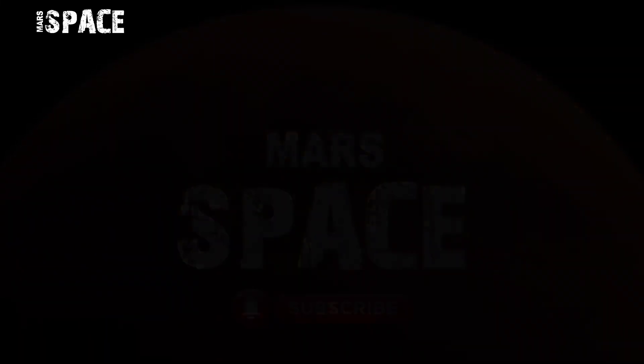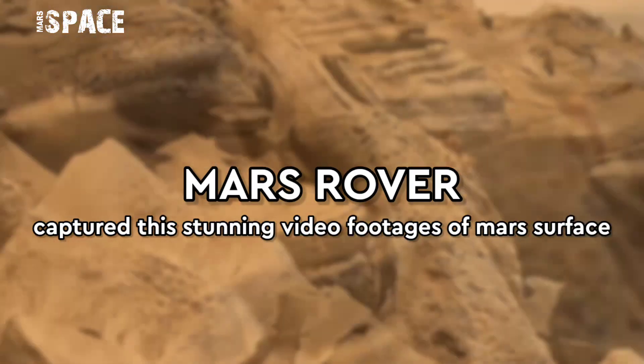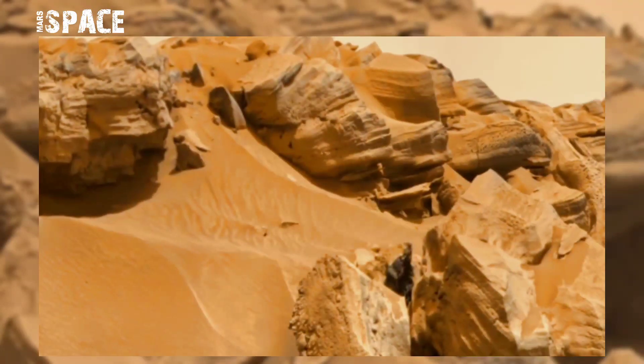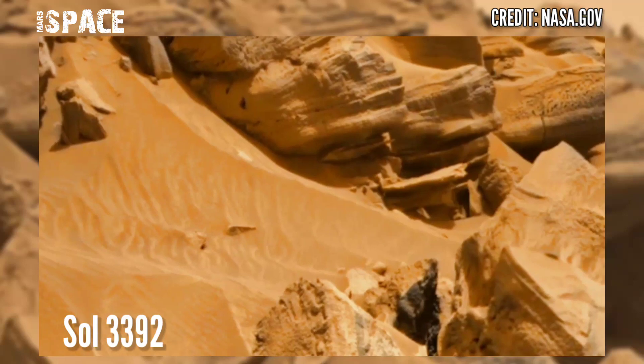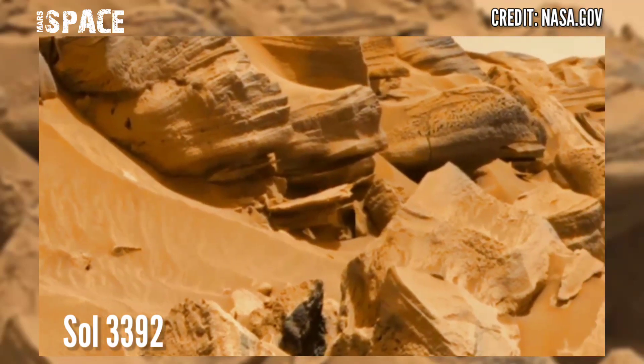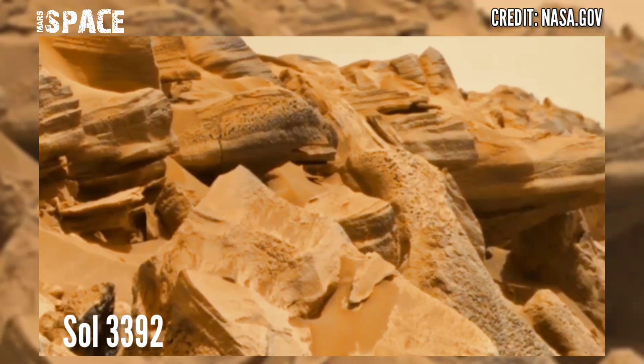Hi my dear friends, welcome back to our YouTube channel Mars Surface. If you're new, hit the bell icon with thumbs up, please watch till the end, and subscribe to my channel. Mars rover released this stunning video of features of Mars surface. Here is the latest video from NASA's Mars Curiosity Rover.